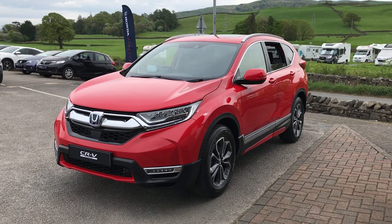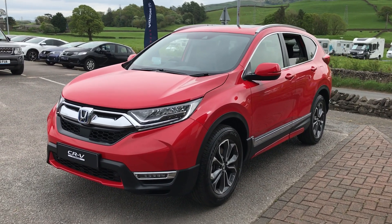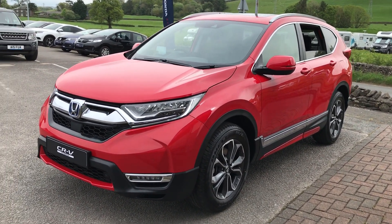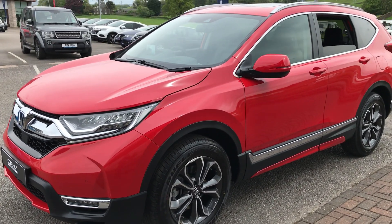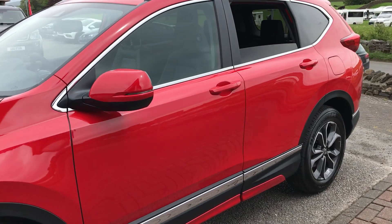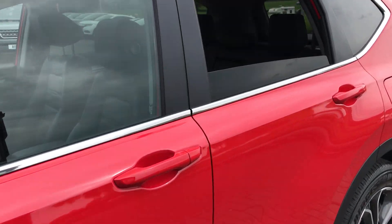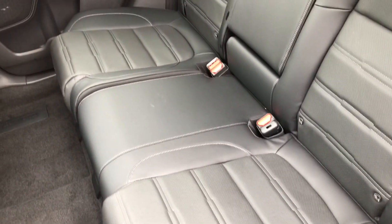Hi guys, welcome back to Kendall Honda. Today I've got for you the brand new Honda CRV petrol hybrid. I'm just going to show you around and show you some of the features. This is the CRV EX four-wheel drive model — it's a two-litre petrol hybrid, so we've got a full leather interior and heated front seats.